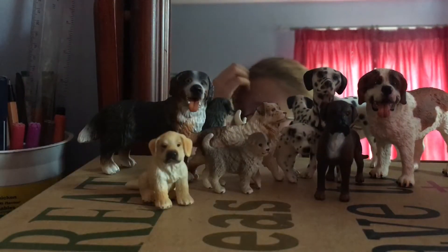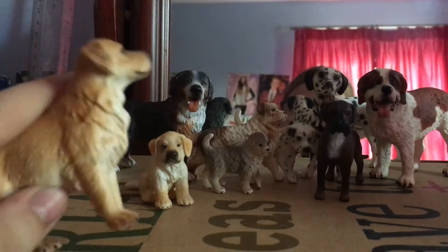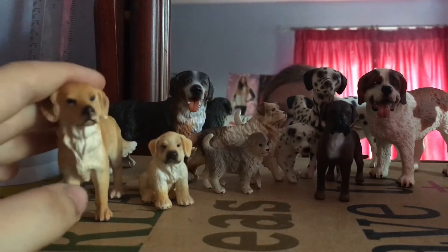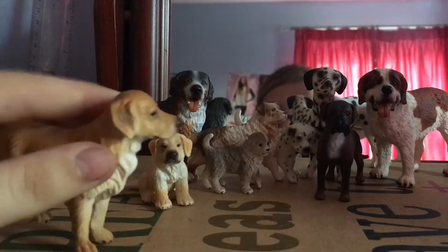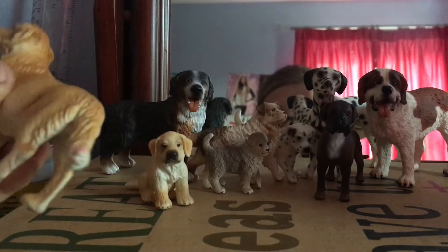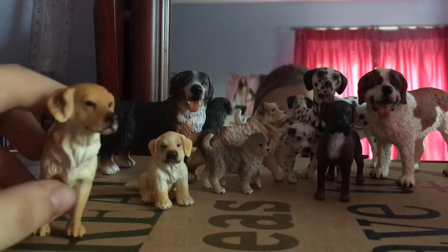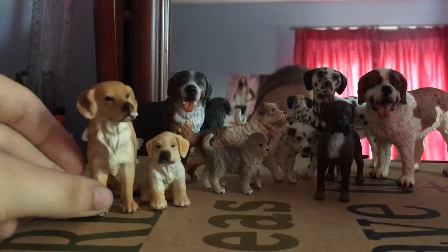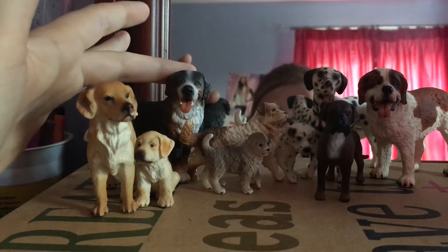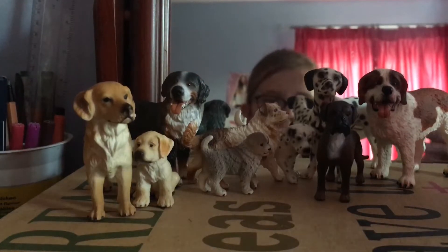The final one is of course Marley's mom — her name is Honey and she's a golden retriever. She's also got pink on her tail for some reason, I'll have to wipe that off. So there's mother and son, and then stepdad Barney — these are my Schleich dog collection.